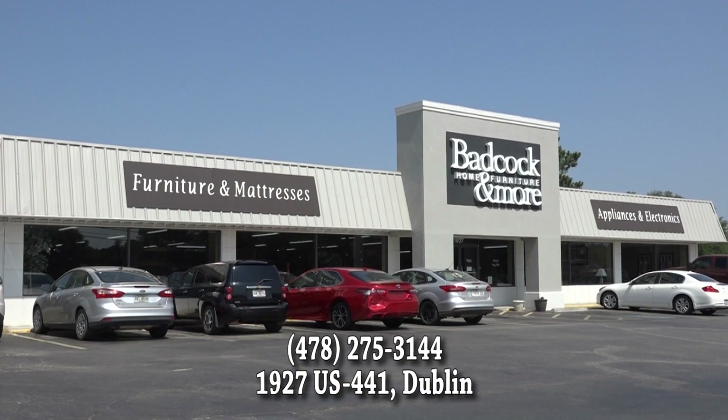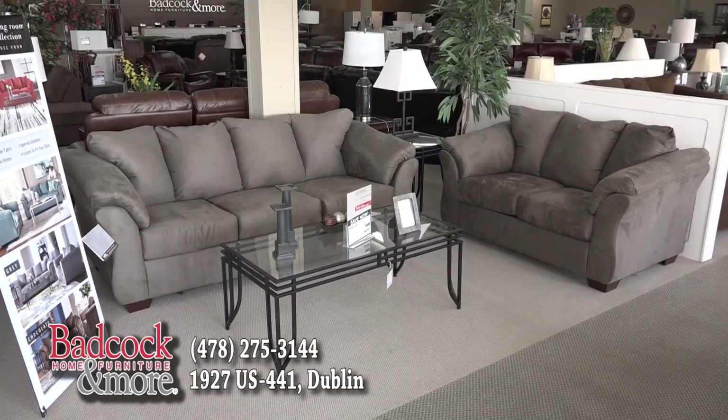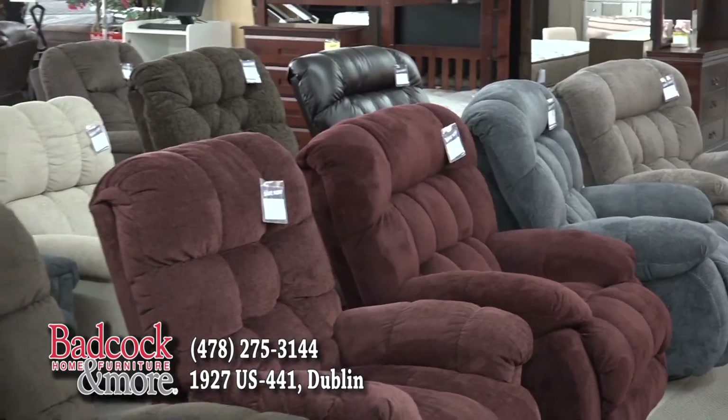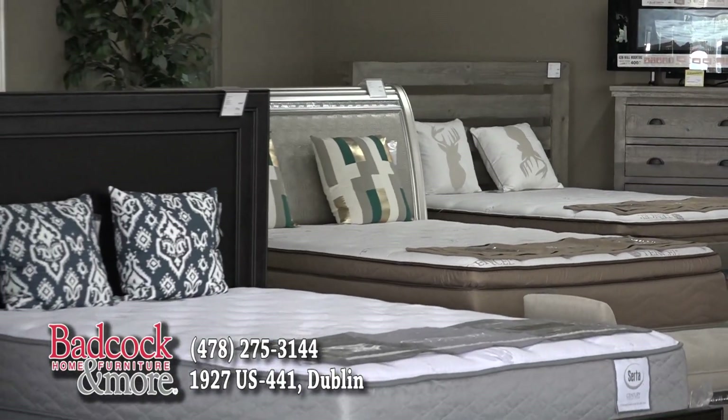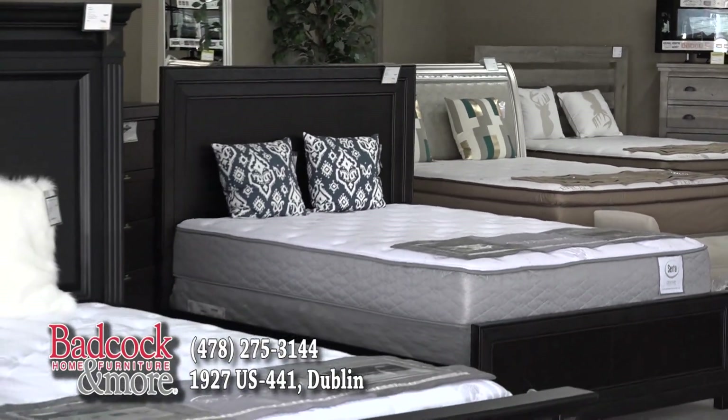Badcock Home Furniture and More is your home store where you'll find great savings on new living room sets, sofas, love seats, recliners, and more. Badcock Home Furniture and More has great savings every day on bedding and bedroom sets.